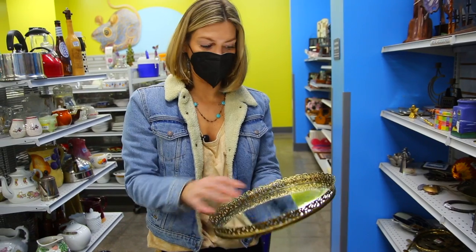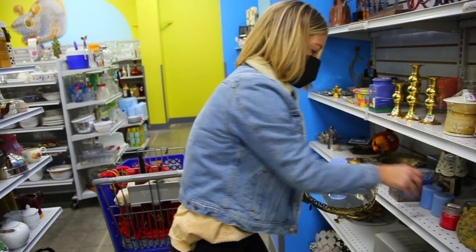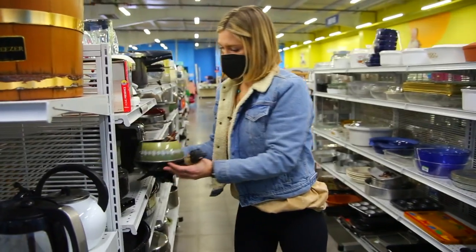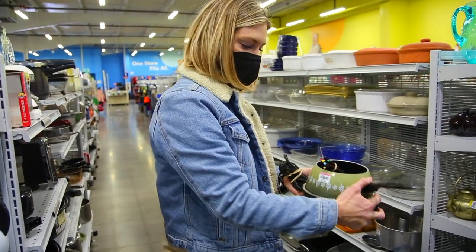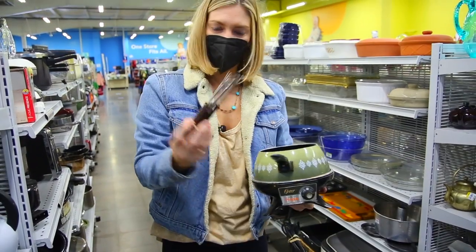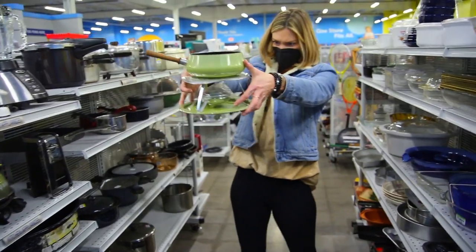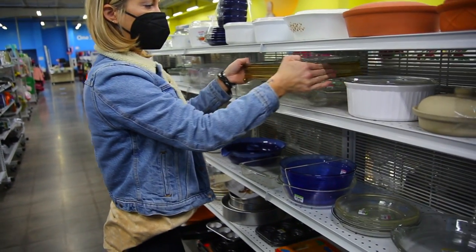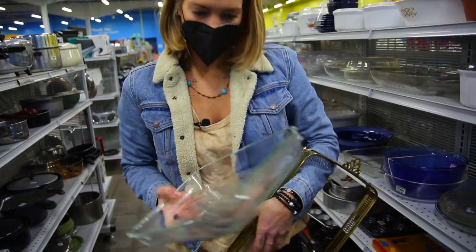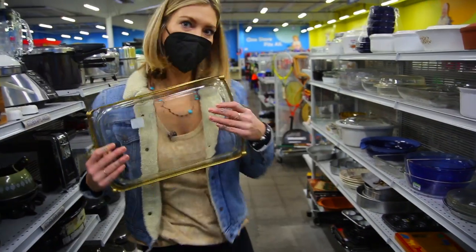Mirror — you can put your jewelry and stuff on it like for a little vanity, or set some candles on it as a centerpiece. Fondue pot — this is so cool, three bucks. This is old school Oster, comes with the little sticks. Here's another cool vintage fondue pot. And I saw this too — really cool serving plate. You cook right in here and then you serve it in here. Good little find.